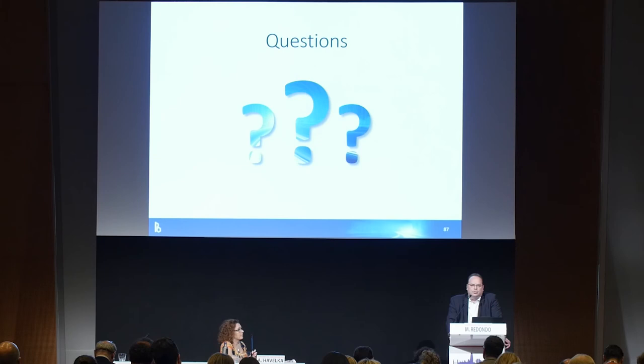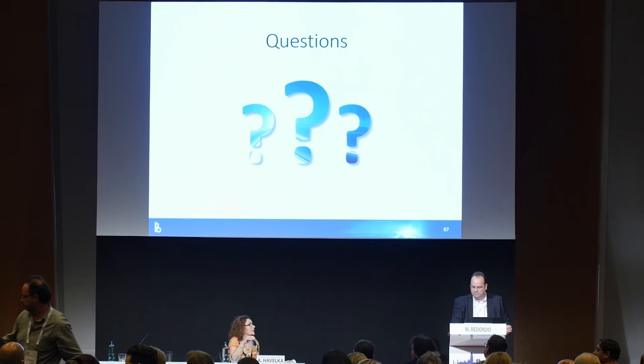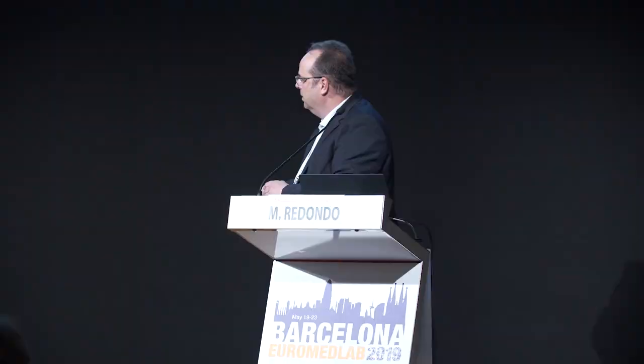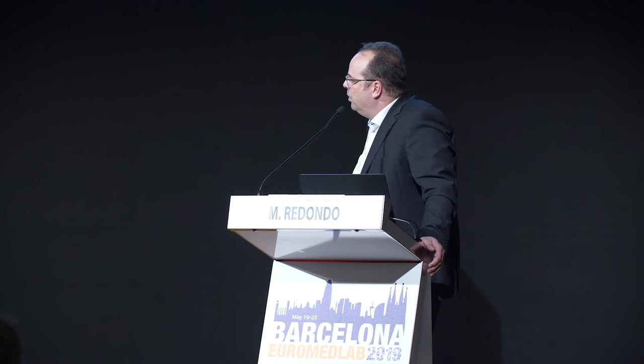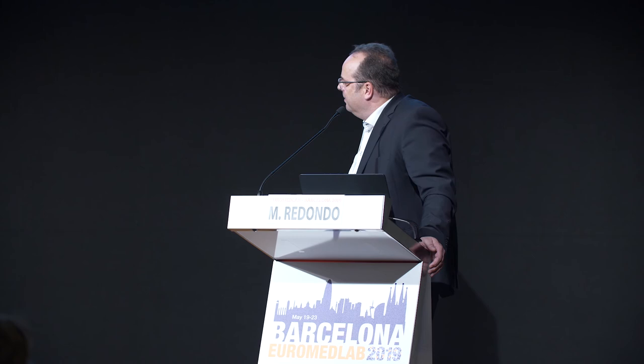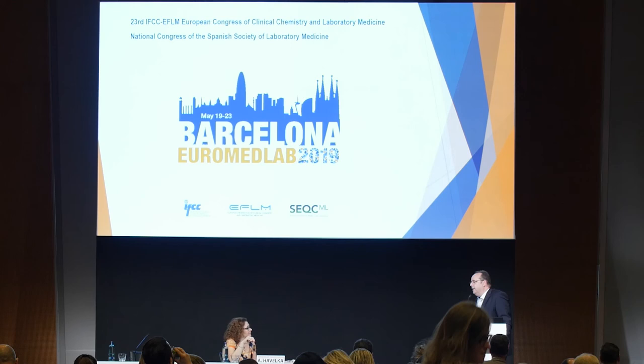I'm ready for your questions. [Question from audience]: Are you doing batch extraction — do you batch samples for extraction, or is it random? [Answer]: We don't have random extraction because this is a manual step, and the human is lazy — people are always batching, whatever you tell them. Usually we have four to five batches per day.